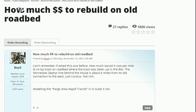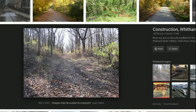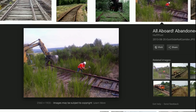Here's a video talking about how much it would cost to rebuild an old railroad bed. In your lifetime you've probably come across many of these old abandoned railroad beds where trees are growing up all around them. It makes you wonder how much would it cost to rebuild one of those abandoned road beds.